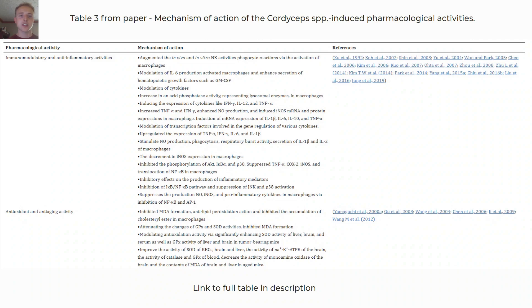This is another table from this paper titled 'Mechanism of Action of the Cordyceps Species Induced Pharmacological Activities.' The full link to this table is in the description.